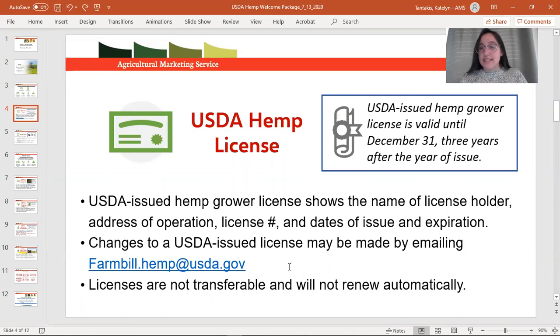Some states may have additional licensing requirements for hemp growers. Top of mind is any nursery growers who are selling stock, transplants, or clones. You may need to contact your State Department of Agriculture for additional licensing requirements. If you have any questions about your particular operation and whether there are any additional requirements, shoot us an email and we will let you know.